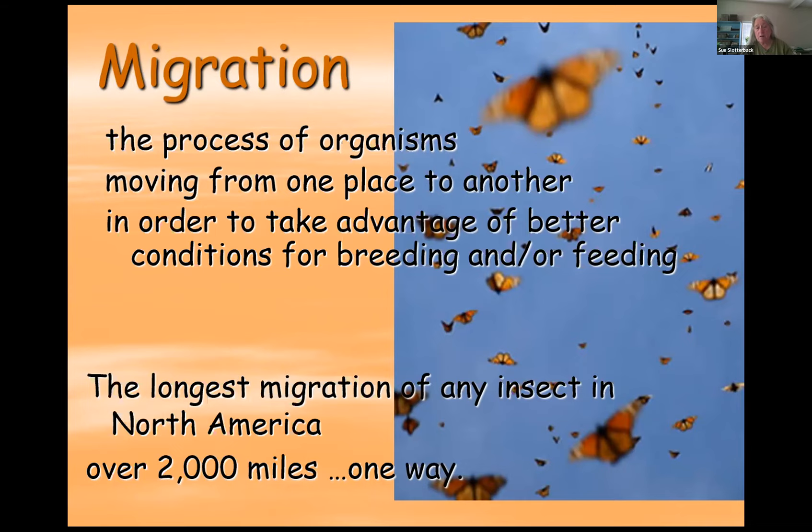The monarch has the longest migration of any insect in North America — though there are other insects that go further, just not here in North America. Monarchs can travel anywhere from 2,000 to 3,000 miles in their migration.